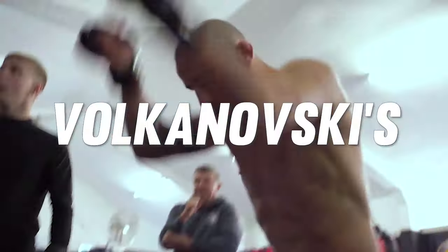What's the secret behind Alexander Volkanovski's insane strength and cardio? Let's take a deep dive into the unique training methods that Volk has shared on his YouTube channel over the years, many of which you can apply to your own fight preparations.